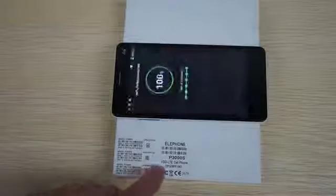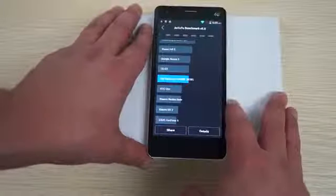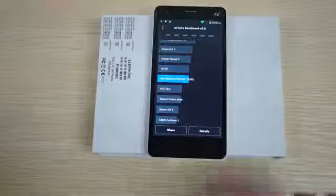This is the 4G FDD-LTE version and it will work in the US, Australia, Europe, or the UK. So this gets a really nice score of about 35,385.